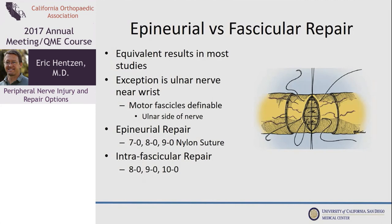Epineural versus fascicular repair: people talk about this a lot and really there's not much difference in results. The exception may be the ulnar nerve at the wrist, where the motor fascicles are fairly easily defined and repaired. We use small sutures, usually 8-0 to 10-0 depending on the size of the nerve.